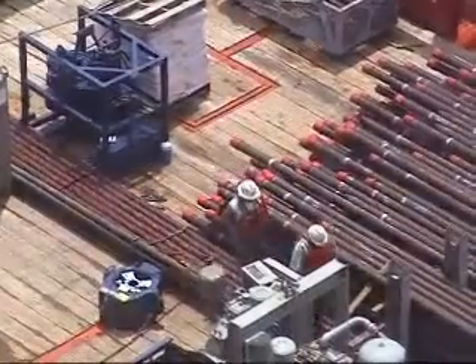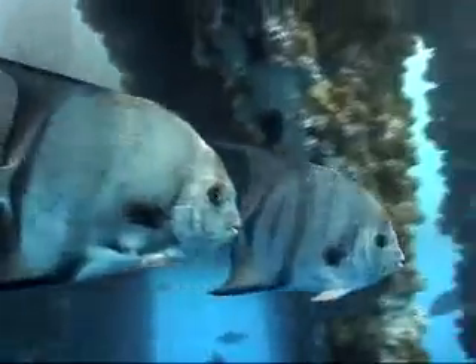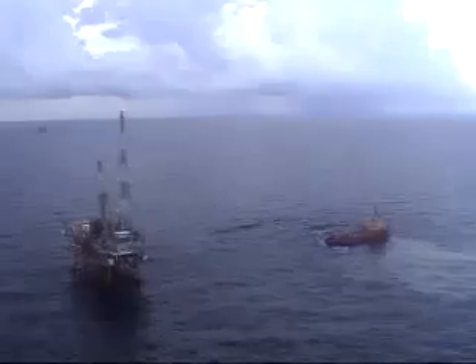There are 4,300 structures in the Gulf of Mexico. This is one of them. What lives below is a thriving ecosystem. Estimates suggest that put together it could be the equivalent of between 50 and 150 miles of reef. It all adds up to a huge habitat, which supports a massive amount of life.